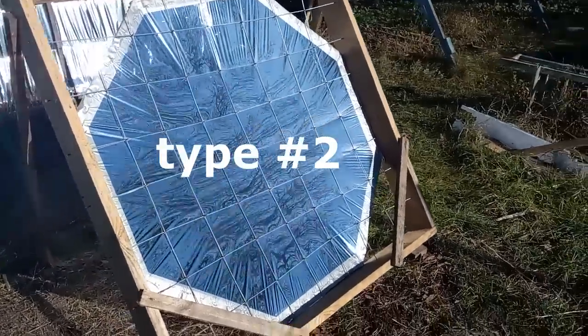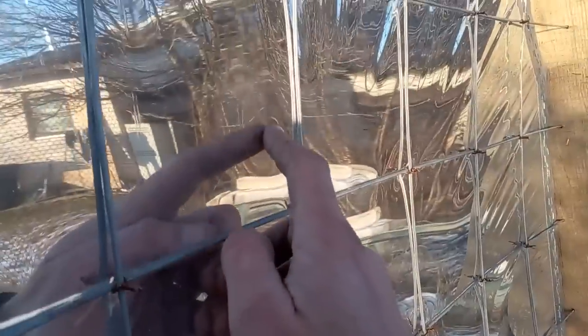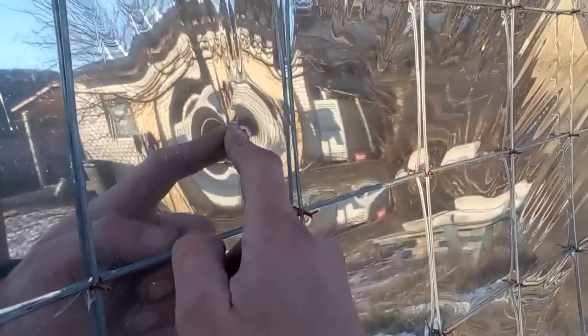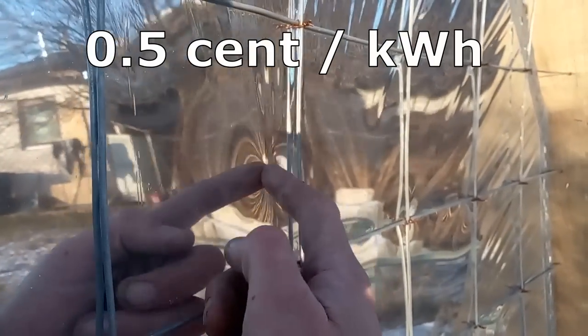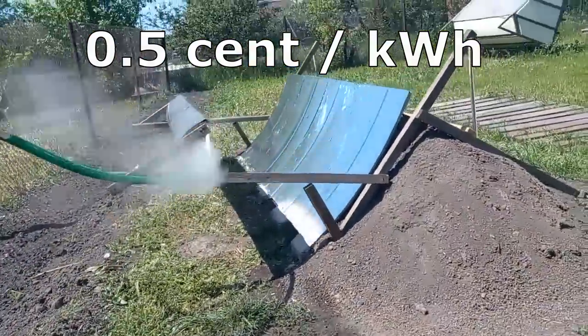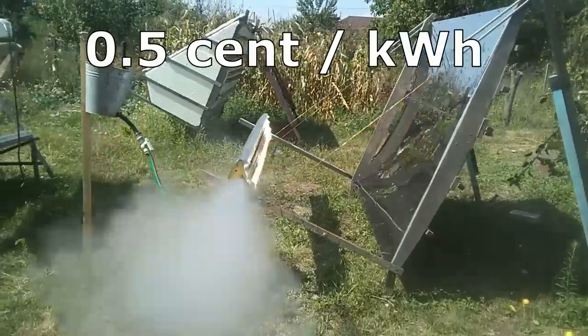Right now, type number 2 seems to be the leader of my experiments, because it seems to have the best chance of achieving the desired cost: half a cent per kilowatt hour of thermal solar energy. But maybe these other types will end up better than number 2, and I will start describing them in a minute.